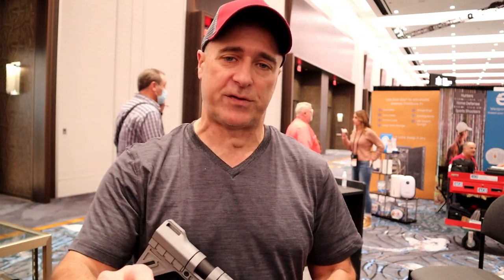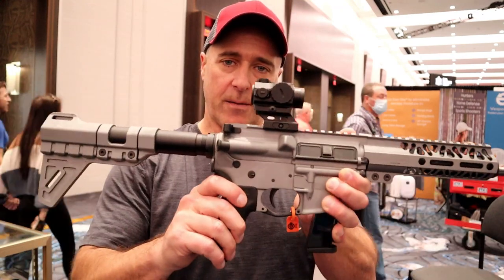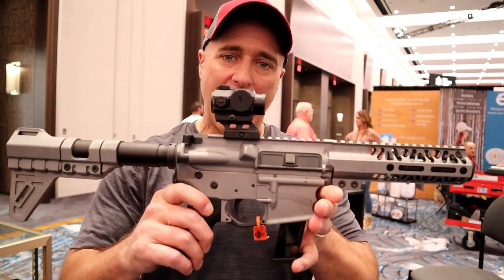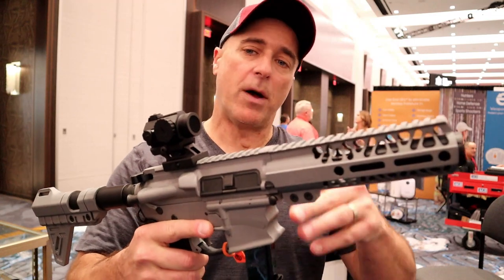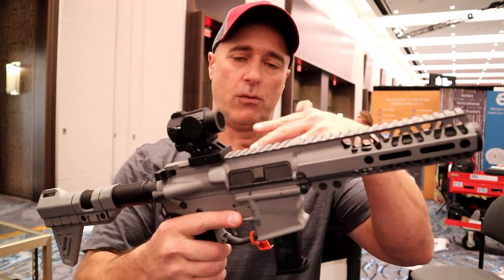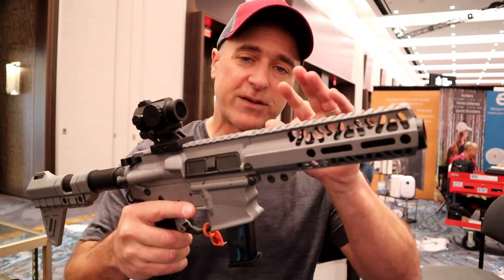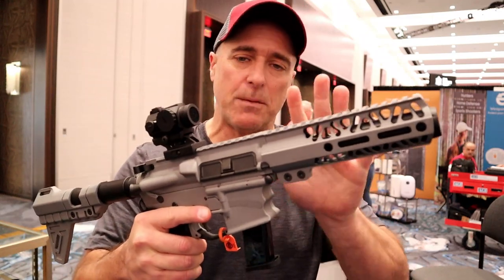The Argentinian police use the TPR-9, but now what Bursa is producing is right here — the AR-9 pistol. Nobody saw it coming until SHOT Show. They originally did this to supply the police in Argentina, but this will be available in the civilian market.